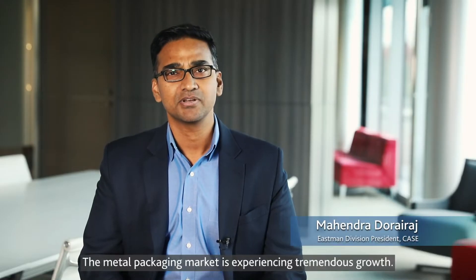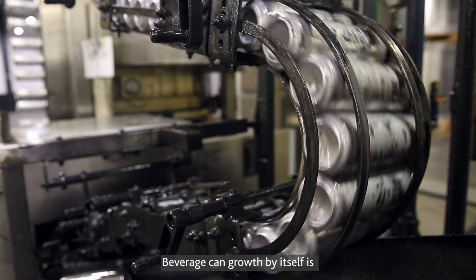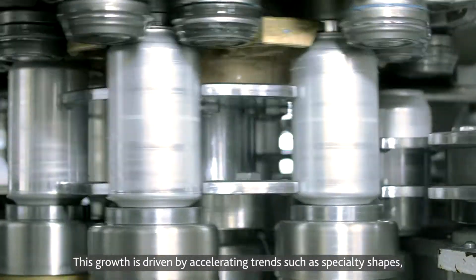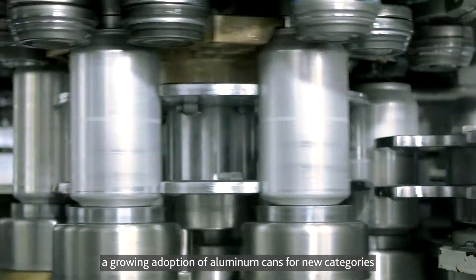The metal packaging market is experiencing tremendous growth. Beverage can growth by itself is expected to accelerate through 2024. This growth is driven by accelerating trends such as specialty shapes and the growing adoption of aluminum cans for new categories like hot seltzers.